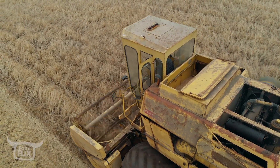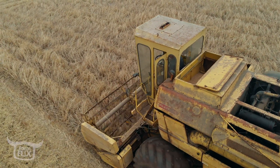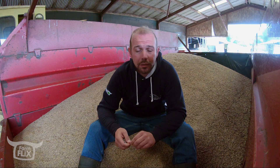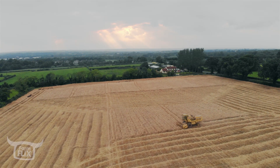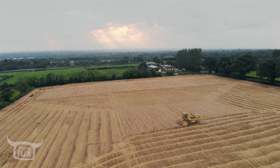So Big Bud came down and, very good of him, he took over the combining duties. Combining is one of them jobs that, with the crop standing and the sun shining, it's an enjoyable job to be at - I find it quite relaxing. When your barley's lying down, or it's wet, or the field's rough, or there's stones and you're constantly looking out, it is a bit of a nightmare.